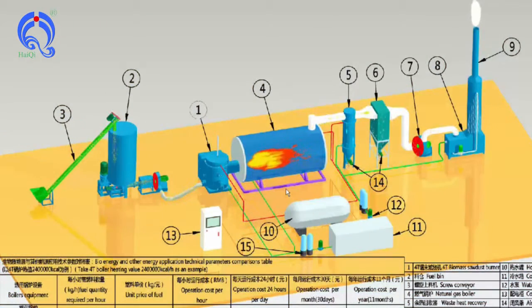By vacuum, pyrolysis, secondary combustion, and exhaust gas treatment systems, it prevents smoke and secondary pollution completely.